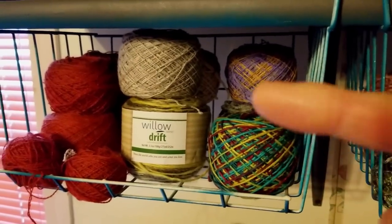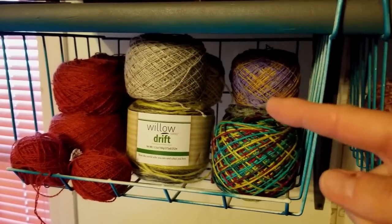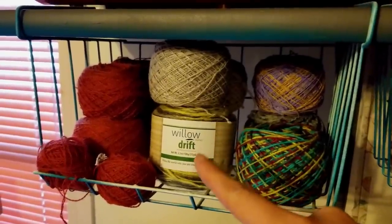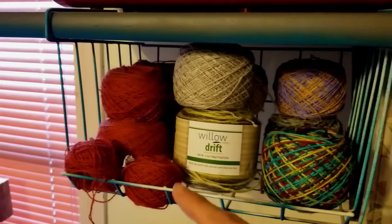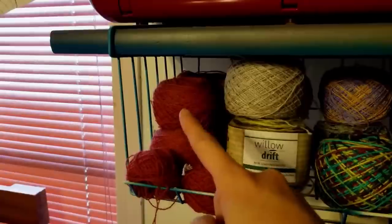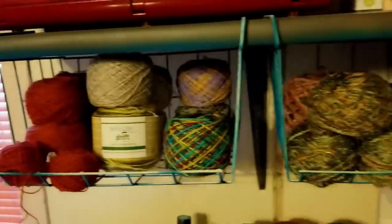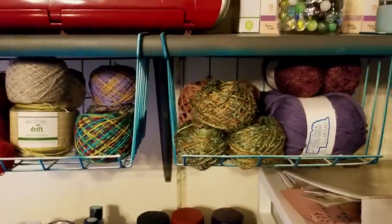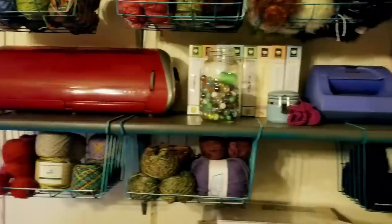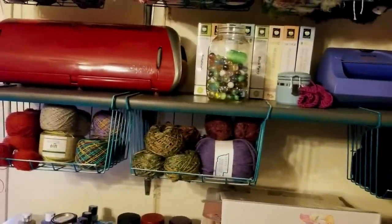Coming down here, these are specialty yarns — a superwash bulky, some in-between worsted and bulky weights. I try to divide them by type but they get mixed. Over here on this side are silk yarns from Darn Good Yarn that I've caked up for projects, a yarn from Herrschners I've debated buying more of, and all my baby alpaca lace weight yarn. I do finally have a project in mind for that.